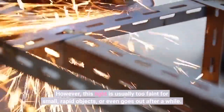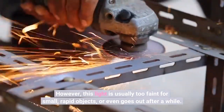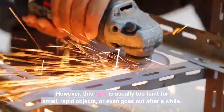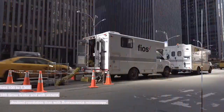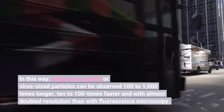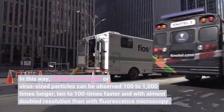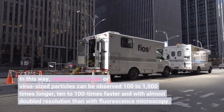However, this light is usually too faint for small, rapid objects, or even goes out after a while. In this way, cellular structures or virus-sized particles can be observed 100 to 1000 times longer, 10 to 100 times faster, and with almost doubled resolution than with fluorescence microscopy.